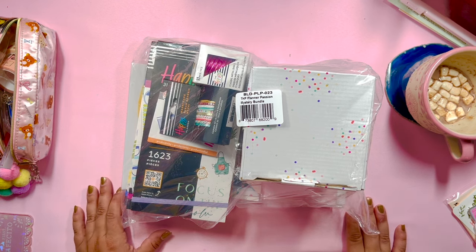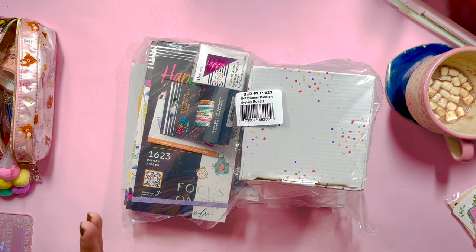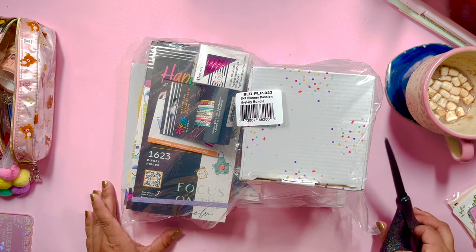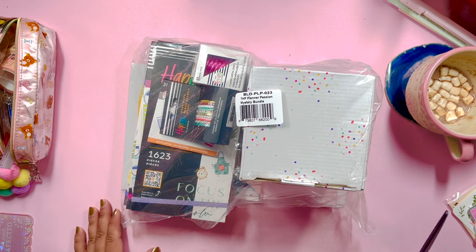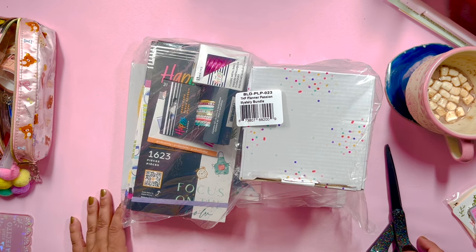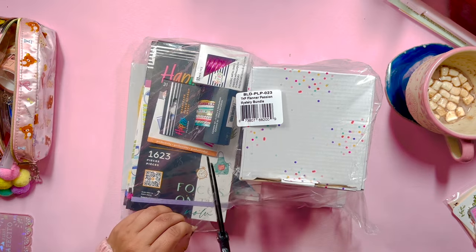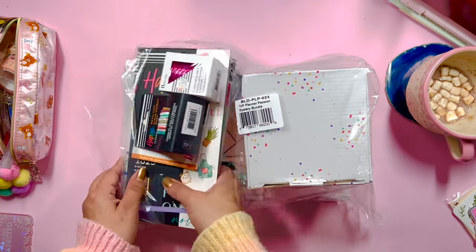Anyway, I'm super excited to unbox the Planner Essentials mystery bundle. I'm a bit of a sucker for mystery bundles because it is so fun to unbox a bag of mysterious goodies — it pushes you to try new things. What I really like is that a lot of the times they include old-school Happy Planner items, and because I didn't get into planning until late 2019, I never got some of those older products. I honestly really like old-school Happy Planner — how bright, colorful, and functional so many of their products were back then. So without further ado, let's unbox!